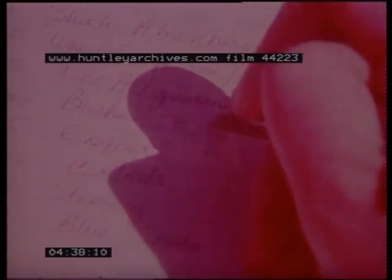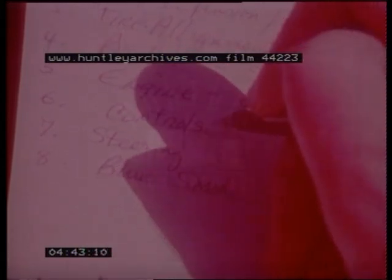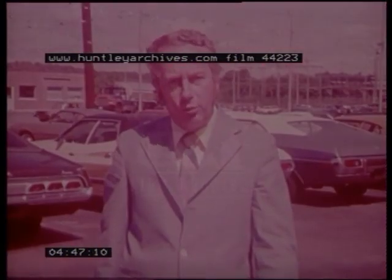Also look under the car for signs of leaks. No used car will pass every test, but some repairs cost less than others. Keep a list of every problem you find. Afterward, ask a mechanic how much each item would cost to fix. By adding up those figures, you can tell how much the car would really cost and whether it's worth the price.